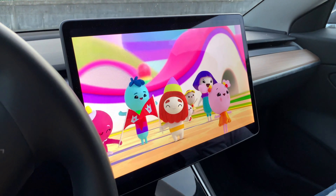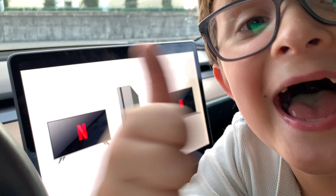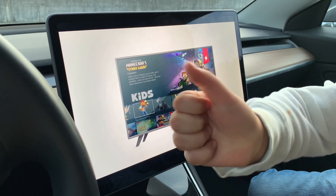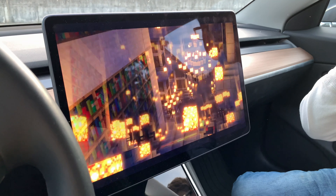Here it's telling us that Minecraft is an interactive video, and interactive videos are not supported in the Tesla. So those are not going to work on the car — basically videos that let you choose paths. That's something interesting we learned.